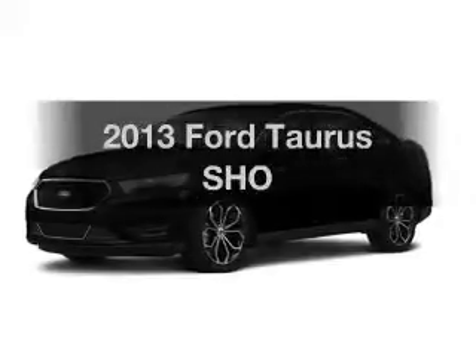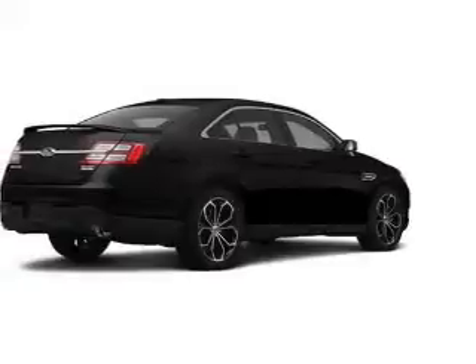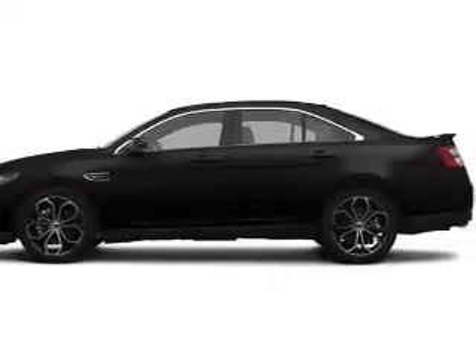Imagine yourself in this 2013 Ford Taurus. This is the set of wheels you've been looking for, with a solid six-cylinder engine. The powertrain includes all-wheel drive, driven by a six-speed automatic transmission.